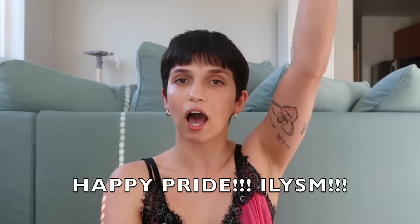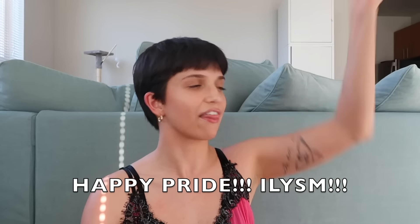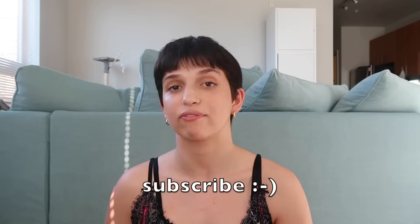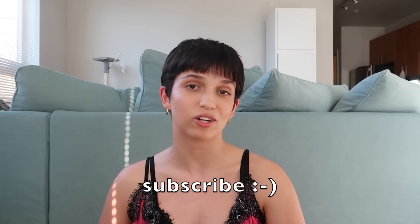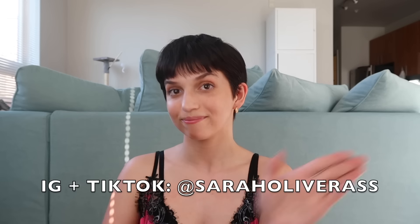All right friends, that's going to be it for today's video. Thank you so much for watching. Feel free to shop all of the products linked down below in my description as well as the top comment. It's hot girl summer, hot gay summer, hot guy summer, hot day summer — we gotta look good! Give a like, comment, subscribe, follow me on Instagram and TikTok, and I'll see you in the next one. Bye!